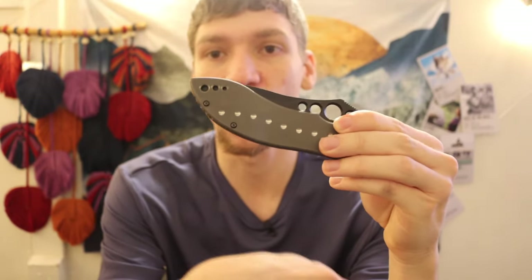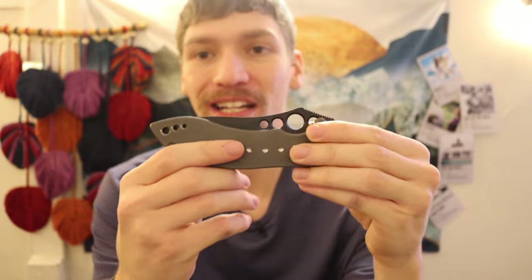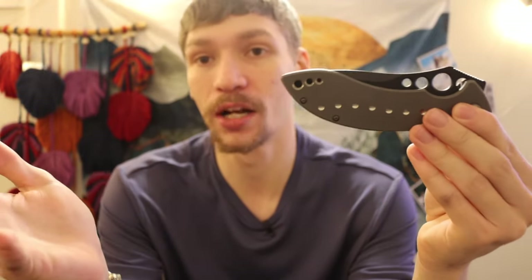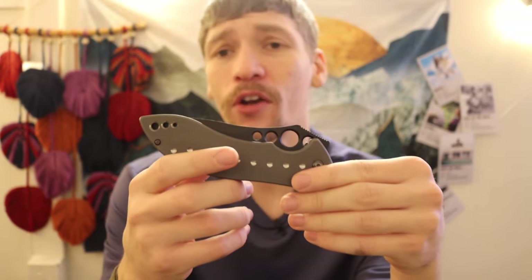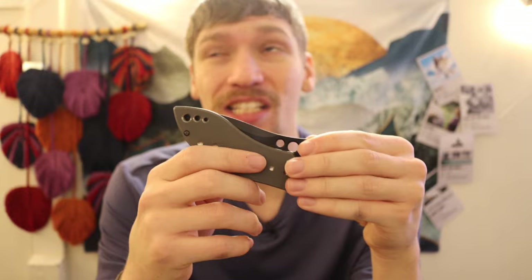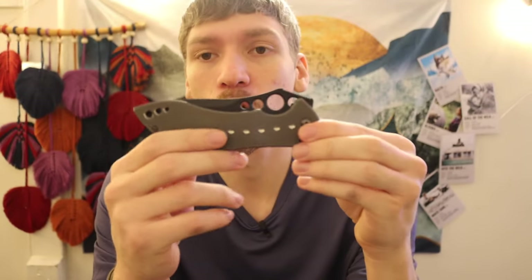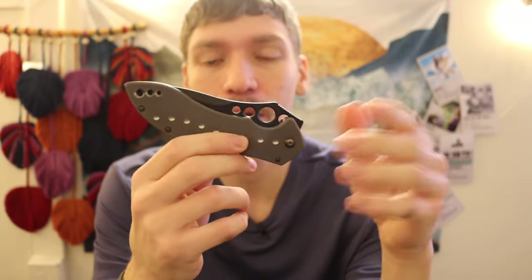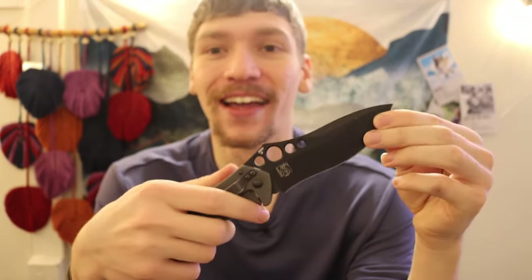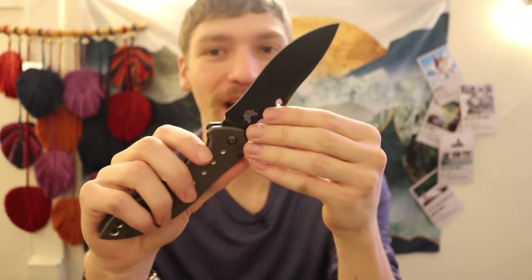This was the first knife I saw as a teen getting into knives. It was so unobtainable for me because it was like $400 back in the early 2000s — around 2008 to 2011 this thing was $400 to $450, and I was like there's no way I can afford that. But when I became an adult and got adult money, I made it a priority to track one of these down.